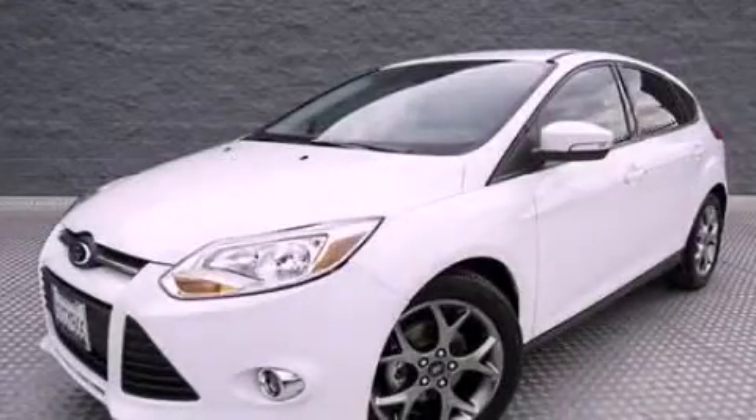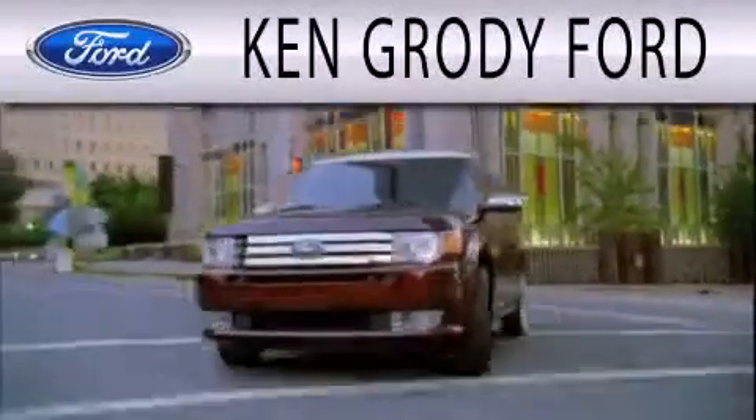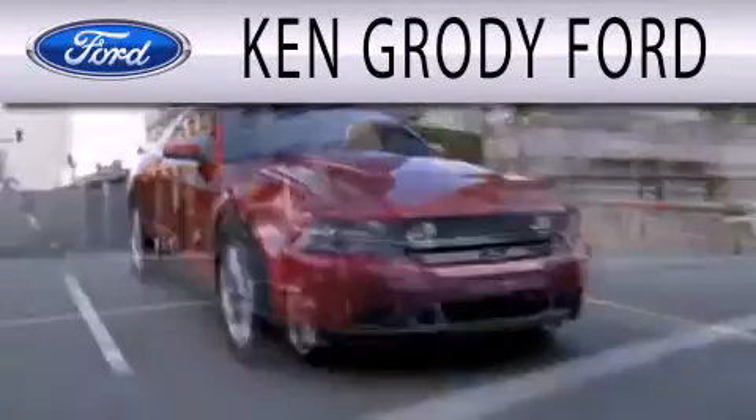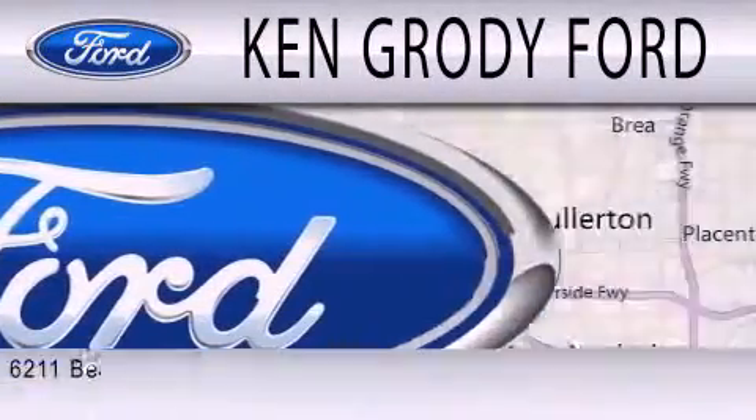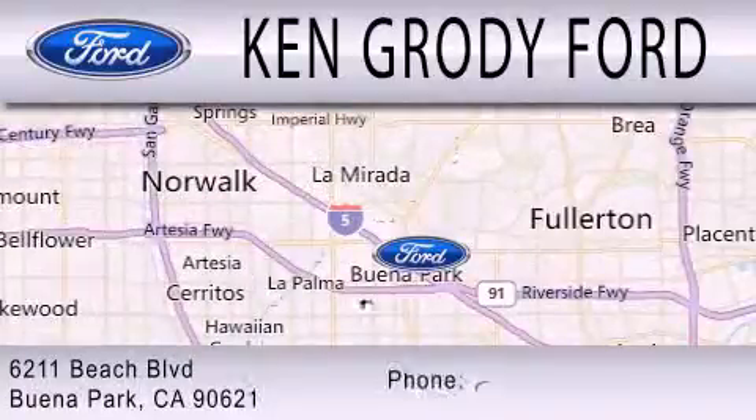Stop by today and test drive this vehicle for yourself. Ken Grody Ford is dedicated to doing everything possible to ensure that the experience you have selecting your next vehicle is as pleasant as possible. We are located at 6211 Beach Boulevard in Buena Park.